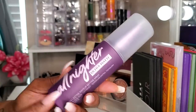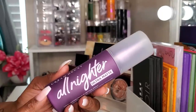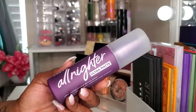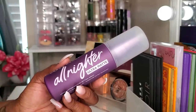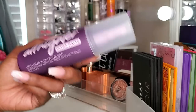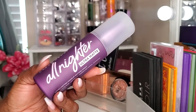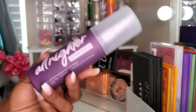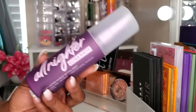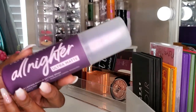The Urban Decay All Nighter Setting Spray — I already knew I liked it. If I'm going out for any amount of hours, I use it. This Ultra Matte version I purchased to try out a couple months ago — I finally got around to using it and this stuff really does work. My finish is nice and matte. I'm going to keep this as well.